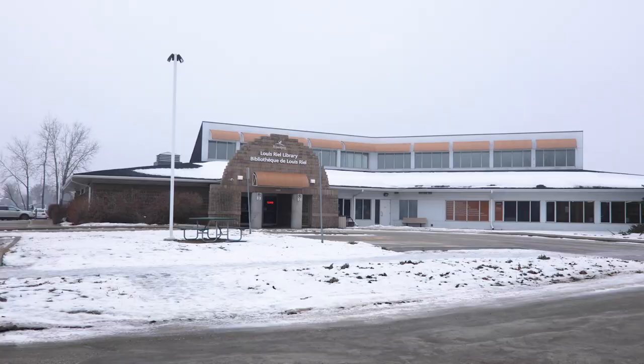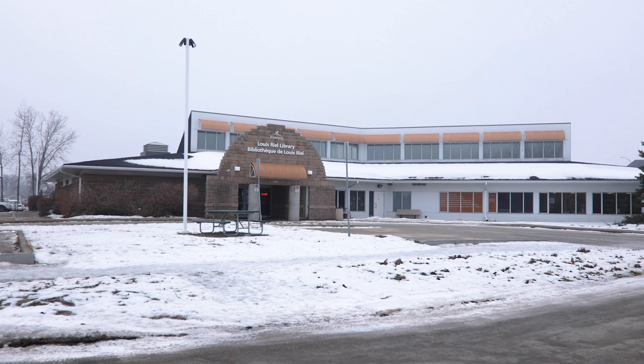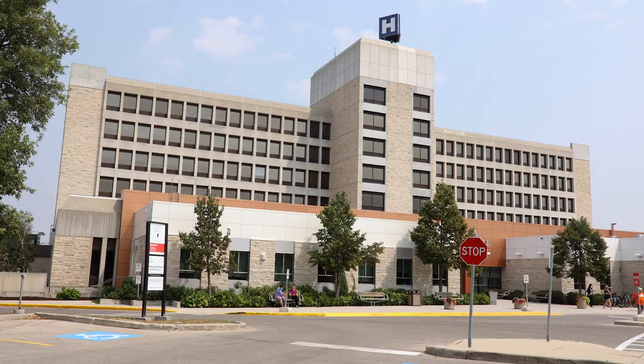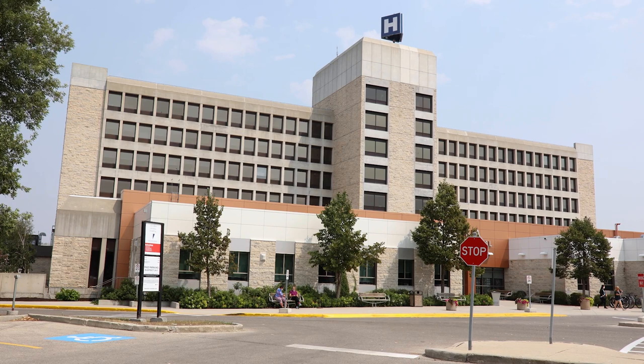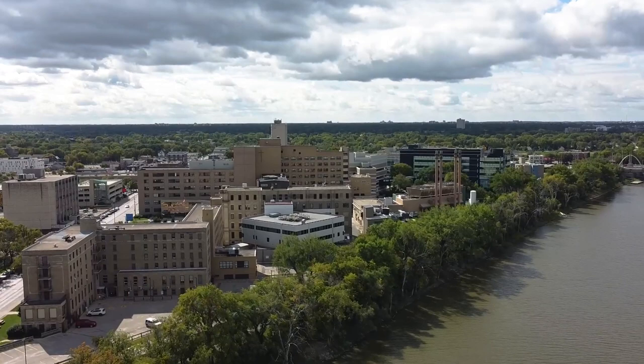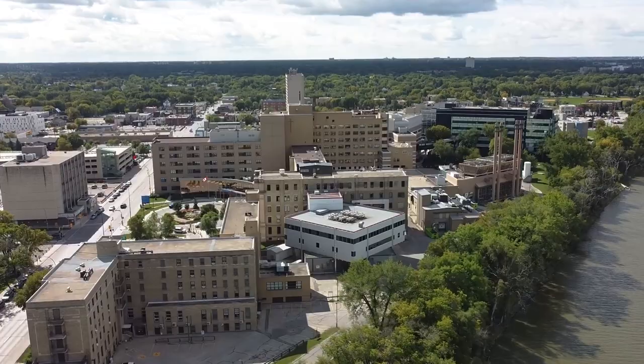The St. Vital area has two public libraries: the Louis Riel Public Library located at 1168 Dakota Street, and the St. Vital Library located at 6th Furmore Avenue. The closest urgent care centre is Victoria General Hospital and is about a 15-minute drive from the area. The closest emergency centre is St. Boniface Hospital, located at 409 Tachet.